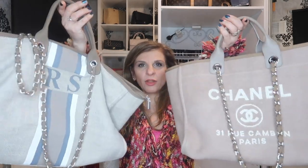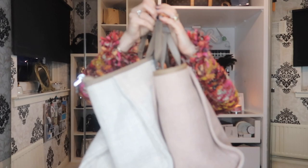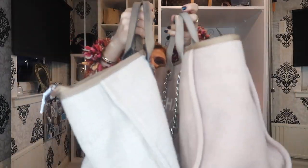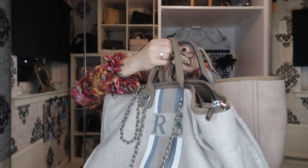Now let's get into the comparison of the two bags — just an overview of how they look. There we go, Chanel and Lily and Bean. The Chanel Deauville tote is smaller than the Weekender, but you do have various sizes of the Lily and Bean tote, as you do with the Chanel Deauville tote as well.